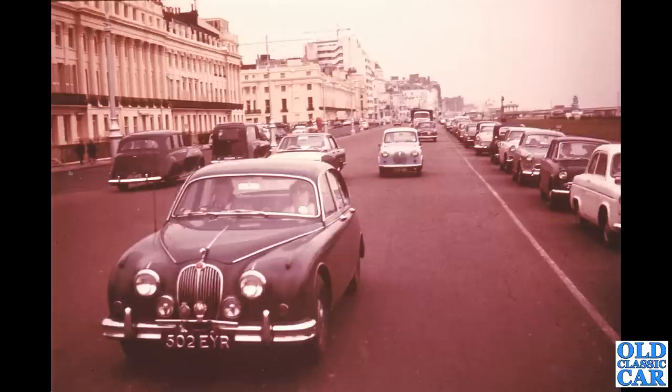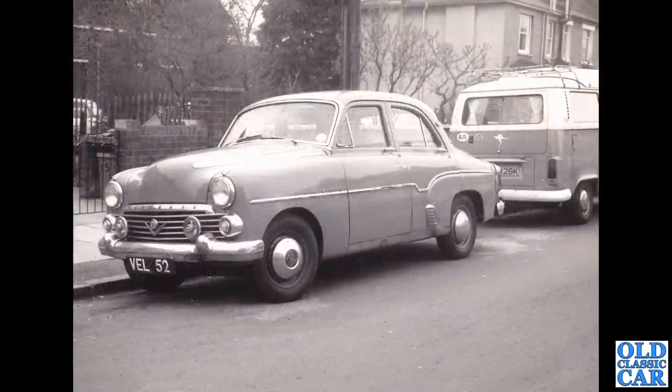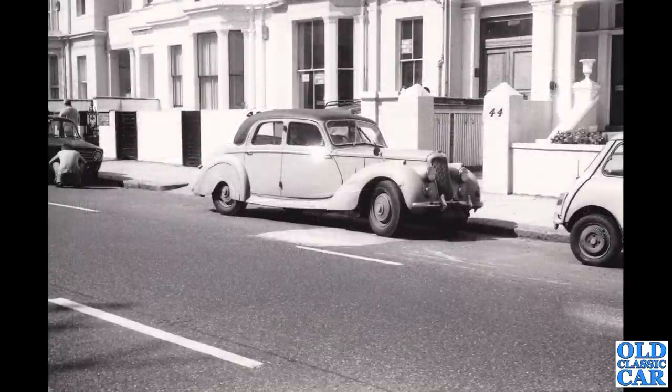There's an A35 again in the background, a little Vauxhall 101 alongside it, and we'll see a better shot of that shortly. There's a couple of hearses on the left — one hearse and one limousine, VEL 52. Peter mentioned seeing it in an older copy of Practical Classics, but it doesn't show up on the DVLA website, so this car may be laid up, unregistered, or perhaps lost its original registration.